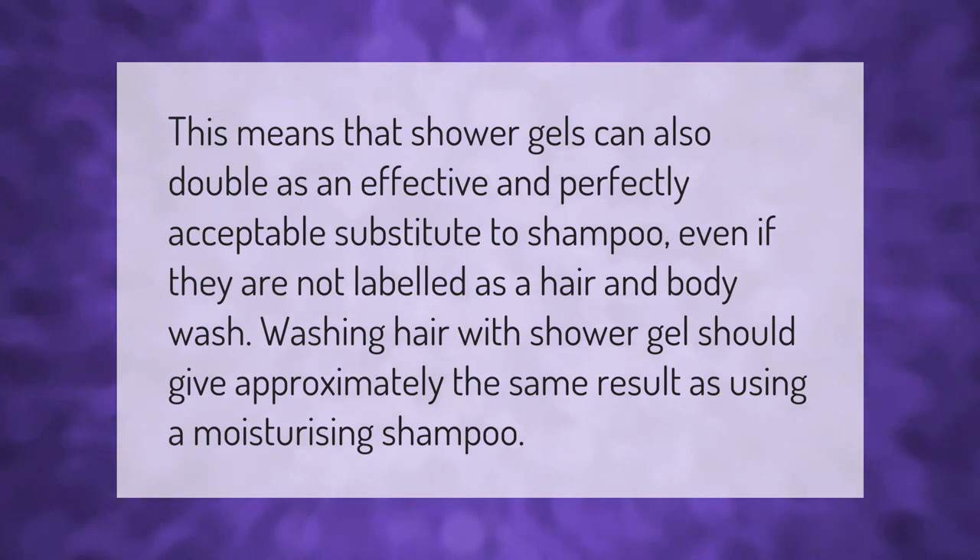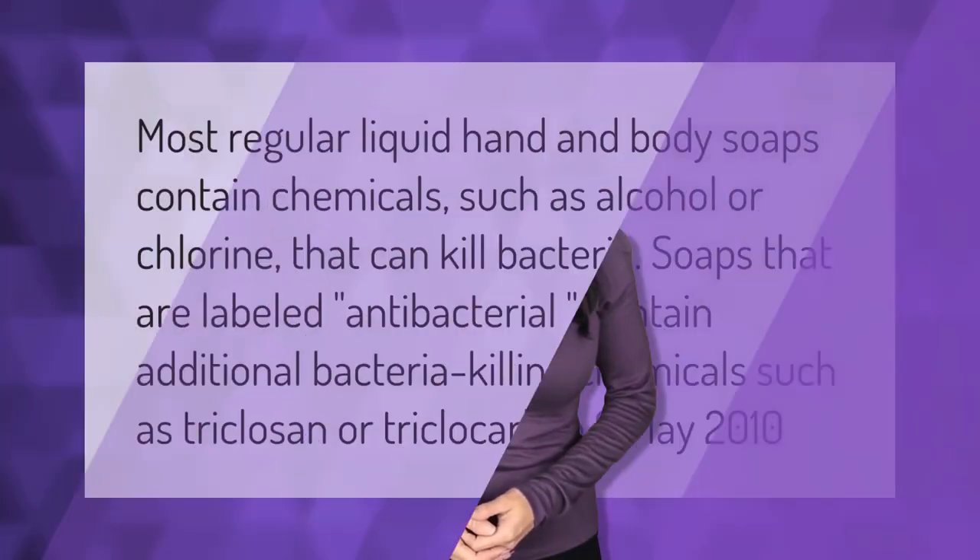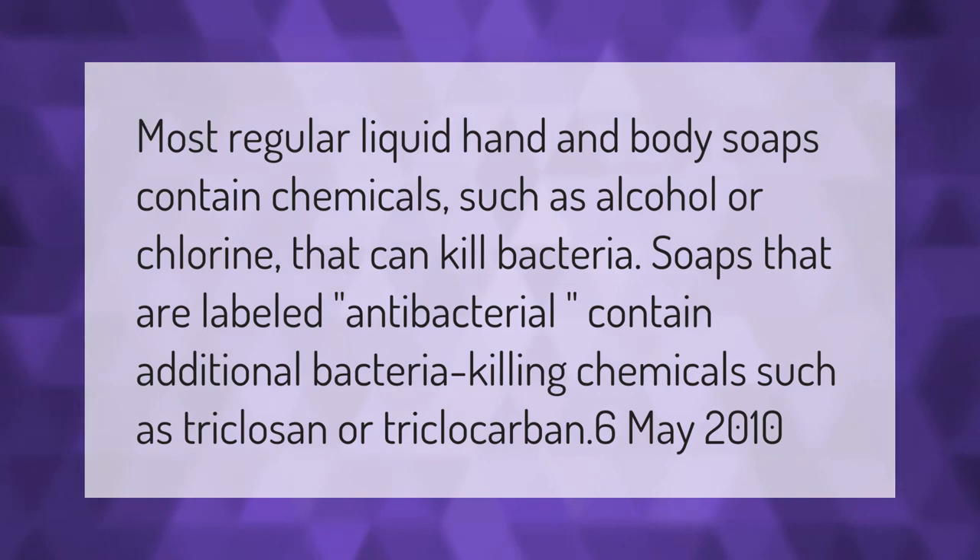Shower gels can also double as an effective and perfectly acceptable substitute to shampoo, even if they are not labeled as a hair and body wash. Washing hair with shower gel should give approximately the same result as using a moisturizing shampoo.